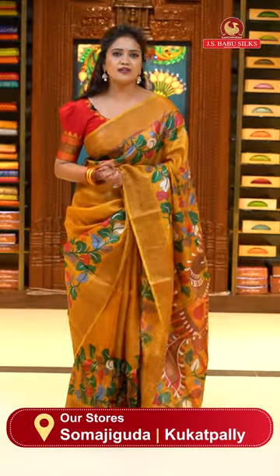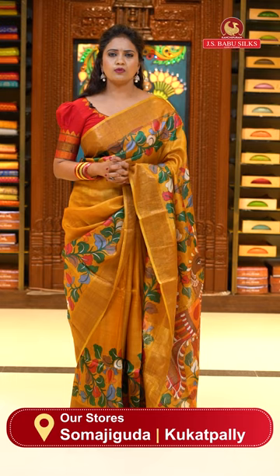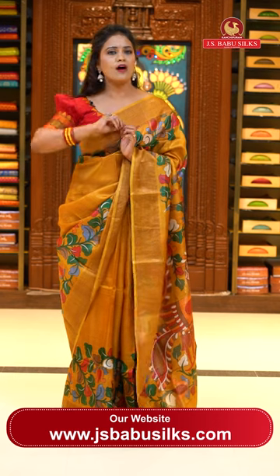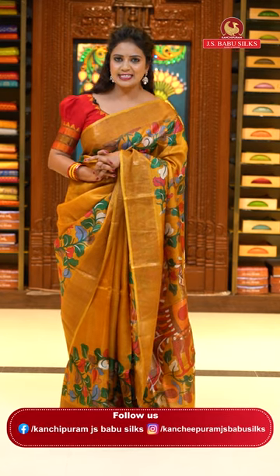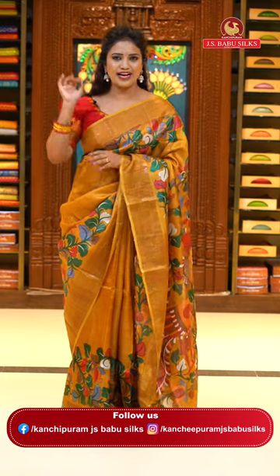So beautiful sarees today — I love this collection. Very, very lightweight. Very classy and elegant looking with a kalamkari printed design. A couple of sarees with a light kalamkari print and a digital floral print. All saris today are priced at 5,895 rupees only — you can pick any sari from today's collection at the same price. So let's meet in the next episode with one more lovely collection. Bye-bye, take care.